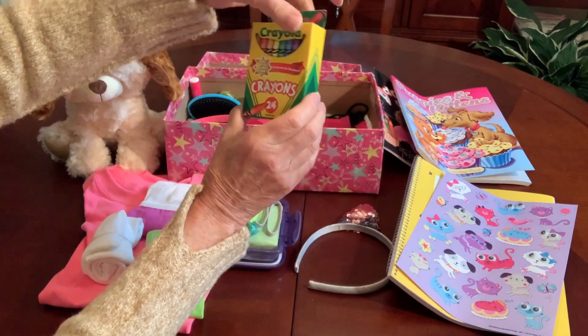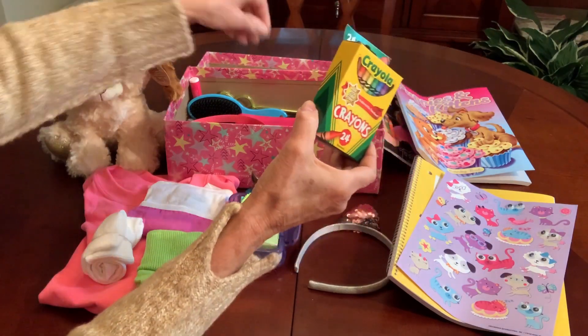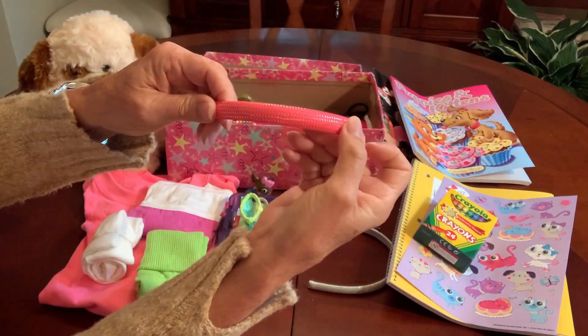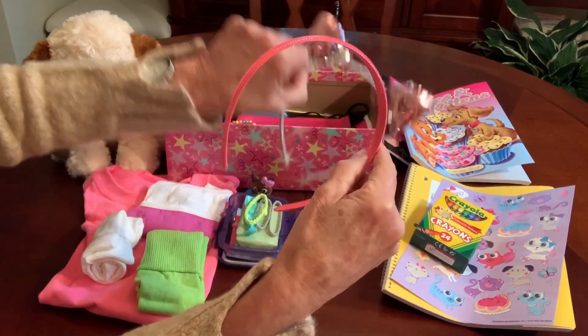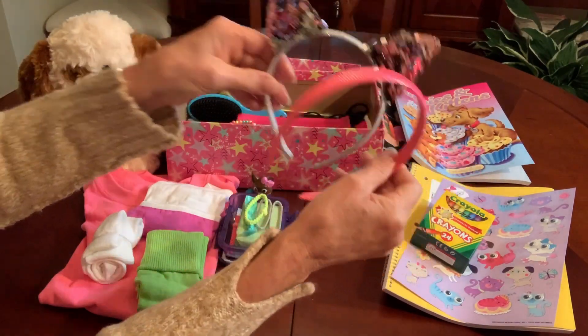A 24-pack of crayons I got for a quarter at Walmart after back to school. She's got a pink headband with a silver thread running through it that makes it kind of glittery looking, so she's got a functional headband and more of a play headband.